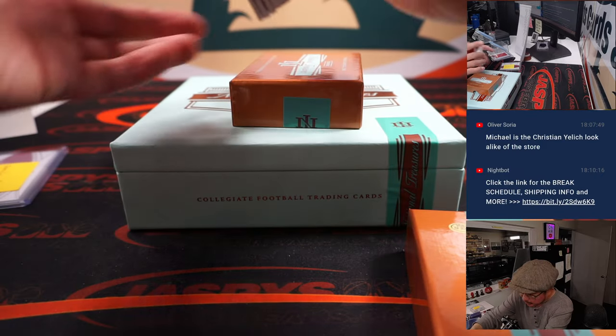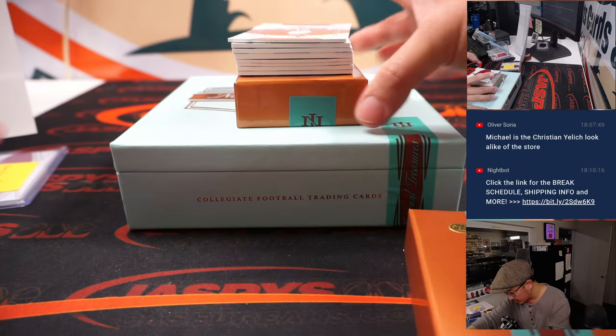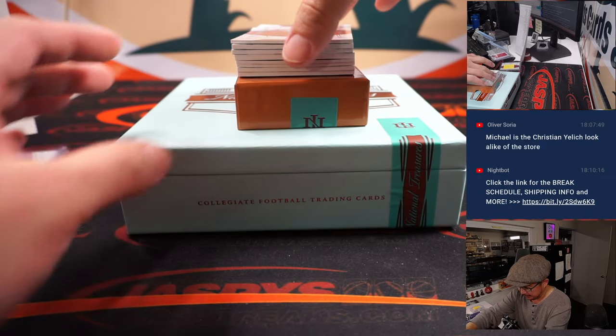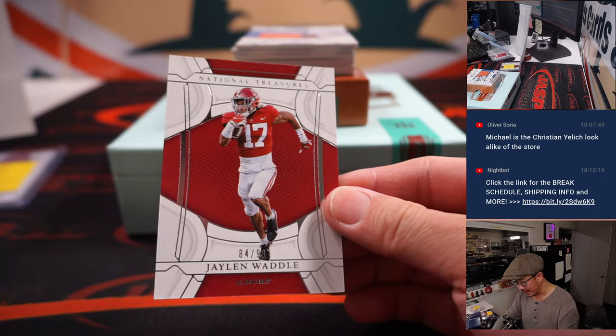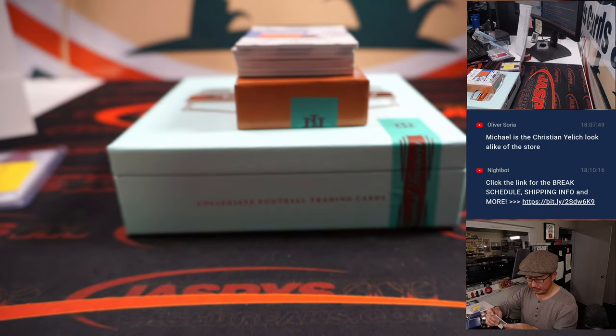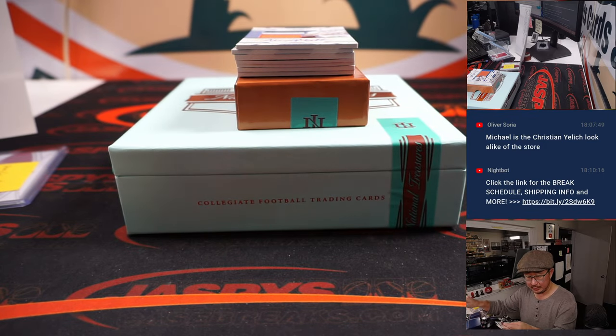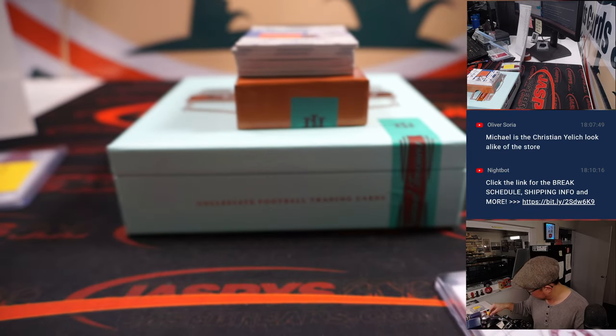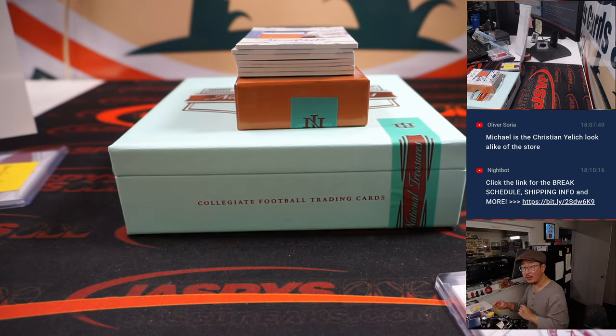This could be a redemption in here somewhere, or maybe they're just all thin cards. Let's see — 84 out of 99, Jalen Waddell. That's going to go to the Dolphins. Miami is a number block team, so that'll go to Miami four. And that's for Chris.